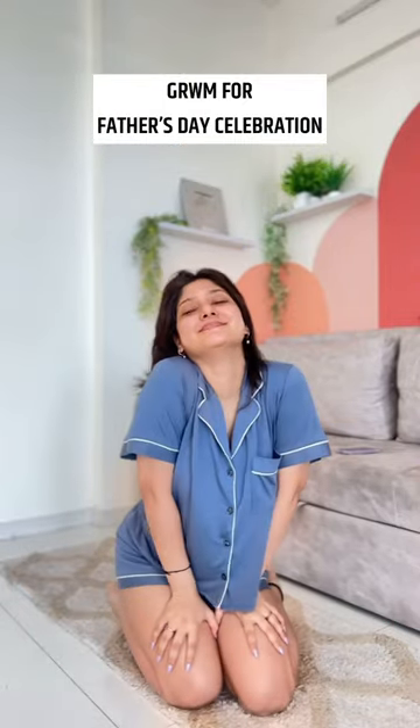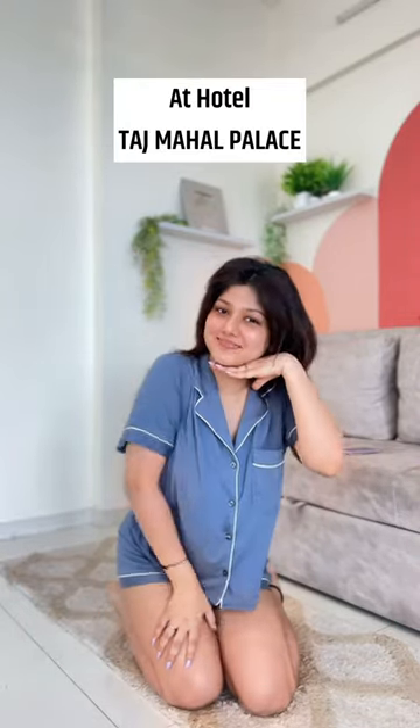Hi guys, let's get ready with me because today we are going to the hotel Taj Mahal Palace for the first time.